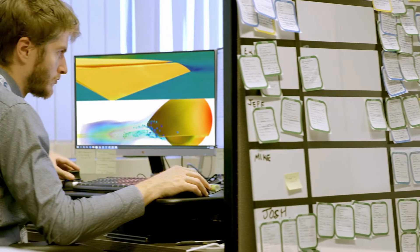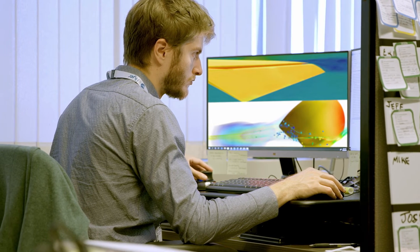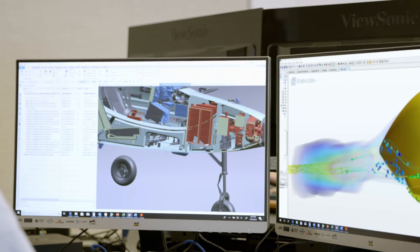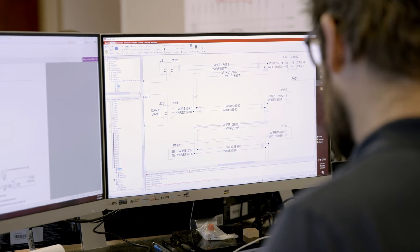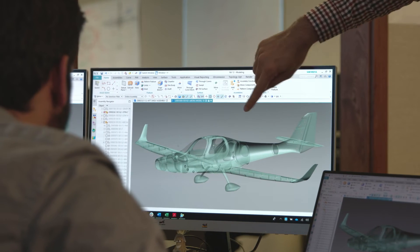We can take the eFlyer 2 and change that aerodynamic shape to what it needs to be for an eFlyer 4, morphing the eFlyer 2 into an eFlyer 4 — I anticipate that'll take about a week to do. It's an order of magnitude savings. You can either do the same number of iterations in less time or do more iterations in the same amount of time. At BioSpace we're doing both: shrinking our product development time and doing more iterations, getting to market fast with the right plane.